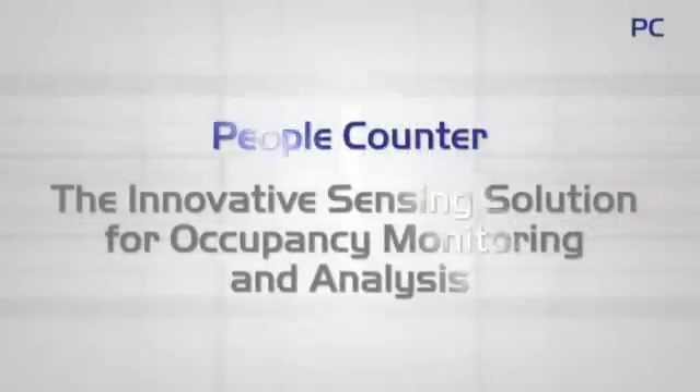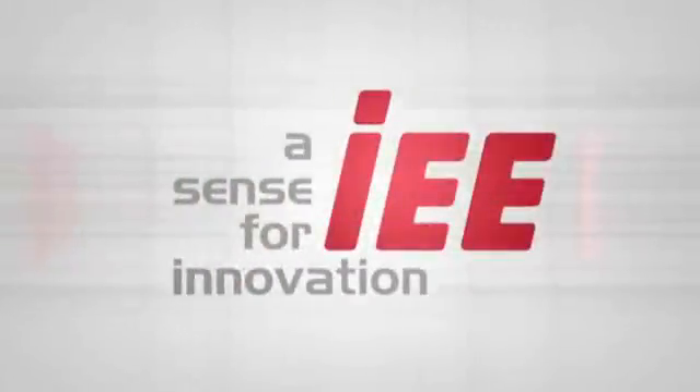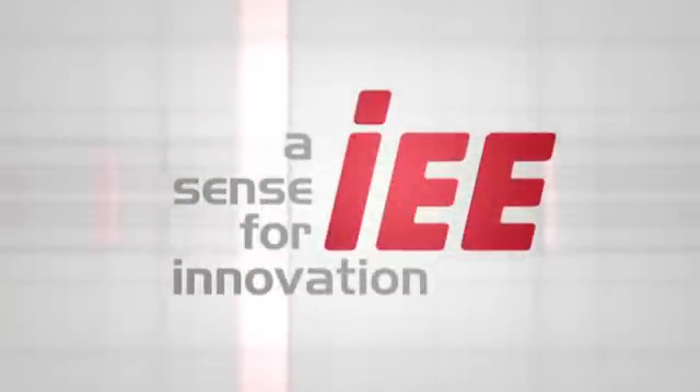People counter — the innovative sensing solution for occupancy monitoring and analysis. IEE, a sense for innovation.